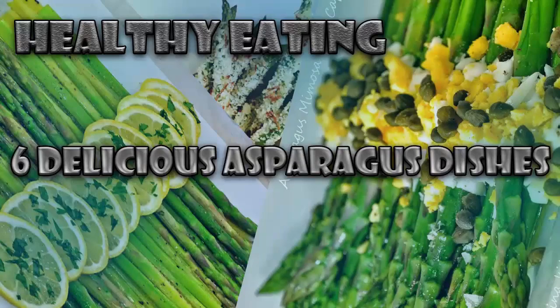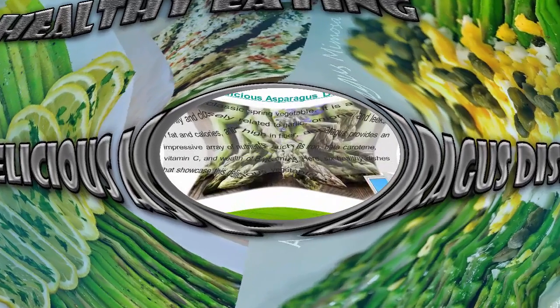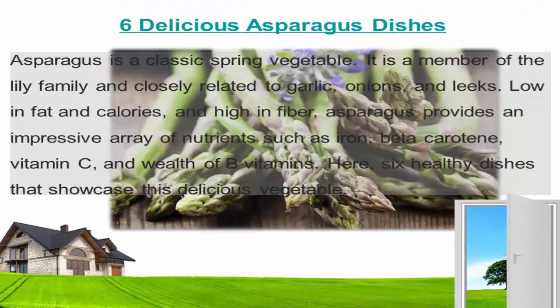Six delicious asparagus dishes. Asparagus is a classic spring vegetable and a member of the lily family, closely related to garlic, onions, and leeks. Low in fat and calories and high in fiber, asparagus provides an impressive array of nutrients such as iron, beta-carotene, vitamin C, and a wealth of B vitamins.